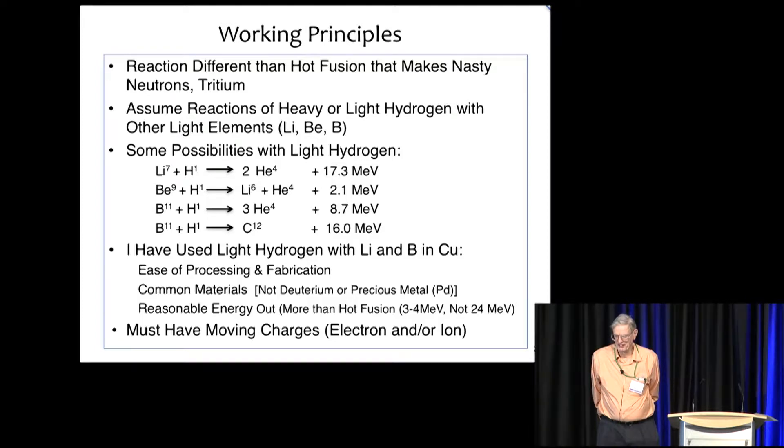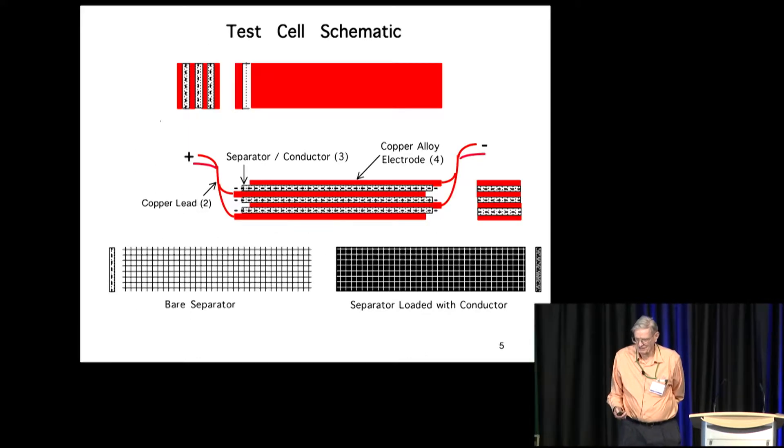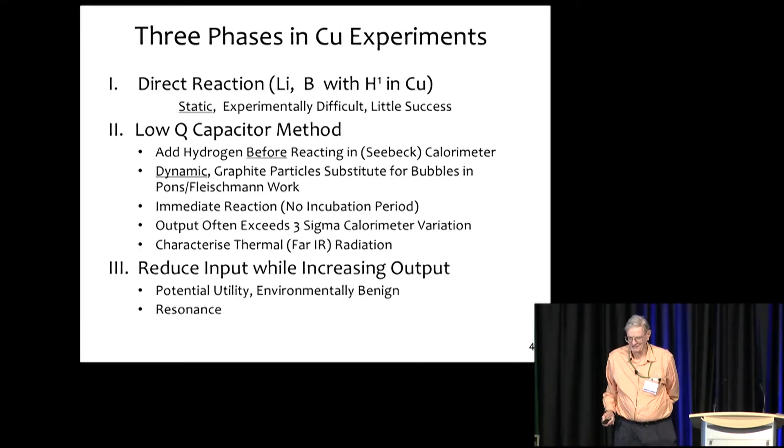And I think we're going to have to have some moving charges. So, there were three phases of my experimentation. The first was just directly reacting lithium and boron in copper with hydrogen at high temperature.